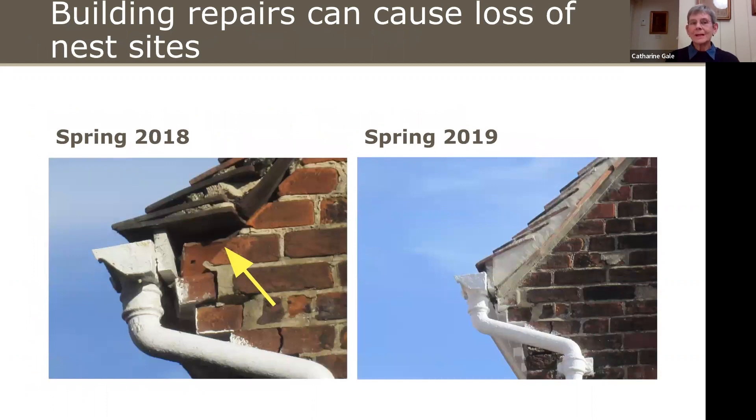Here's an example: a house in Winchester where I used to watch Swifts going in every year. That roof did need repair, and unfortunately a few years ago, when it was done, the owners didn't realise they had Swifts nesting there. And unfortunately they weren't very interested in helping — they didn't want to put up a nest box. So when the Swifts came back that year, they had to look for another place.